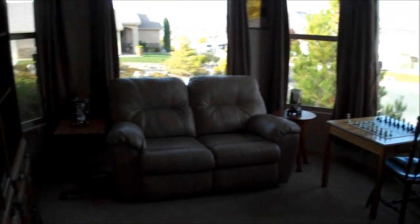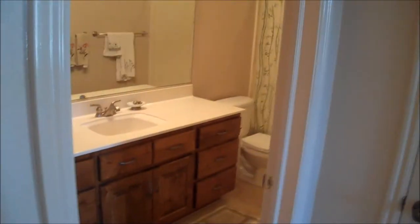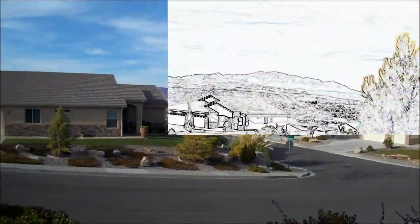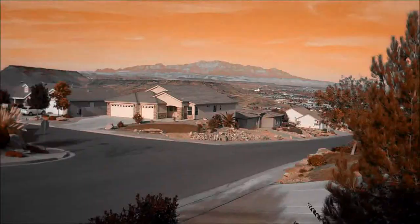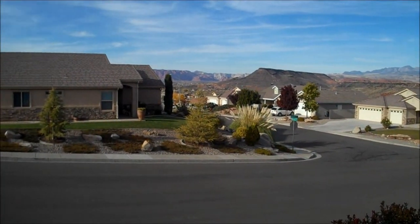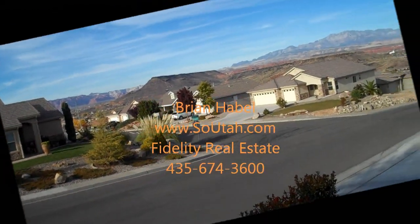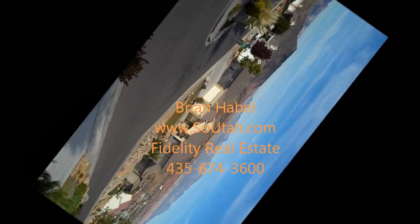On my website, soutah.com, right in front of you on the main home page under the featured listings, you will find all that you need to know about current price information and details on the property. Come and enjoy this lovely home. If you need help getting it shown, please call your realtor — or if you don't have a realtor and need some help, you can call me, Brian Habel, at soutah.com with Fidelity Real Estate at 435-674-3600. Thank you.